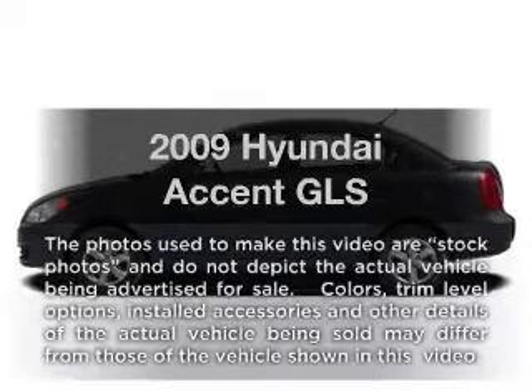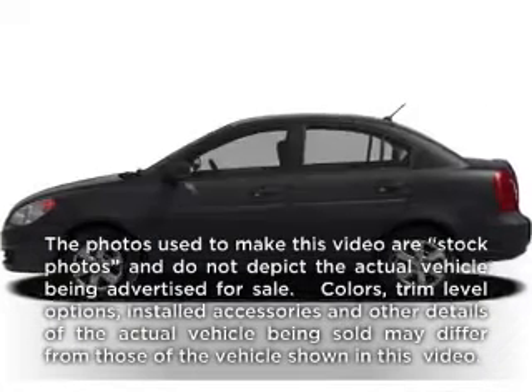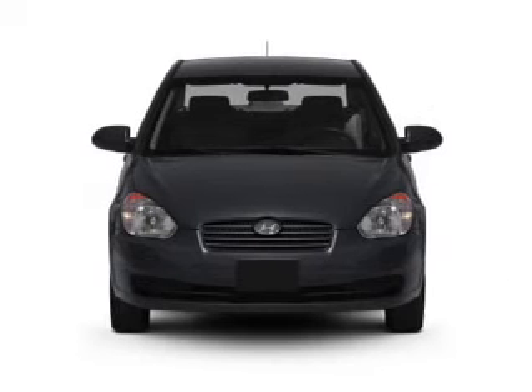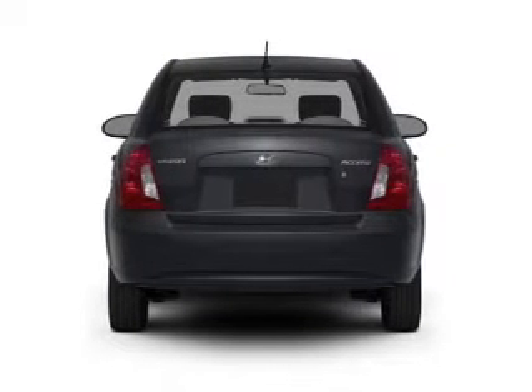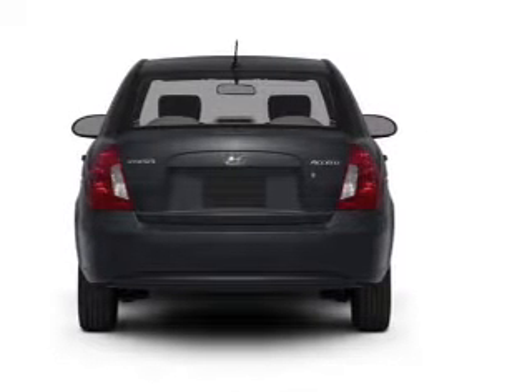Check out this 2009 Hyundai Accent. If you're looking for a first-rate auto, this one could be yours today. With an efficient four-cylinder engine, the powertrain includes front-wheel drive, driven by an automatic transmission.